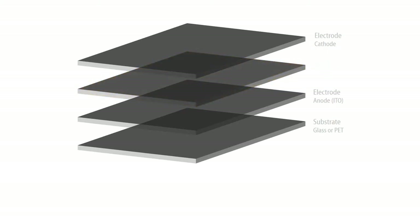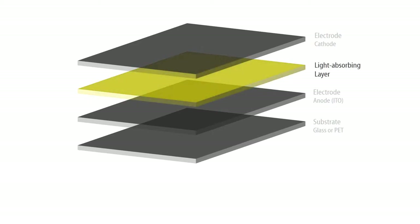This active layer is situated between two electrodes, a cathode and an anode, which collect the current. The active layer consists of a semiconductor which, in the case of an OLED, conducts electricity only when a voltage is applied to the electrodes, and in the case of an organic solar cell, when light is absorbed by the cell.